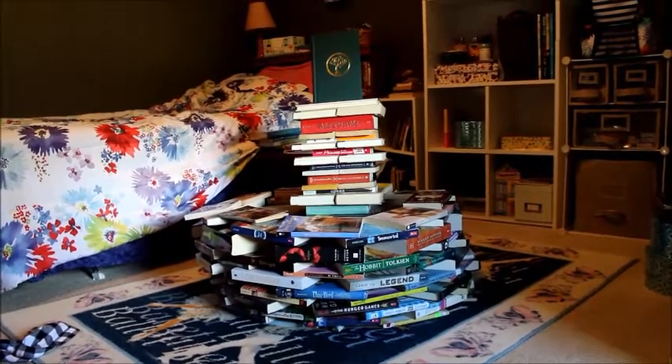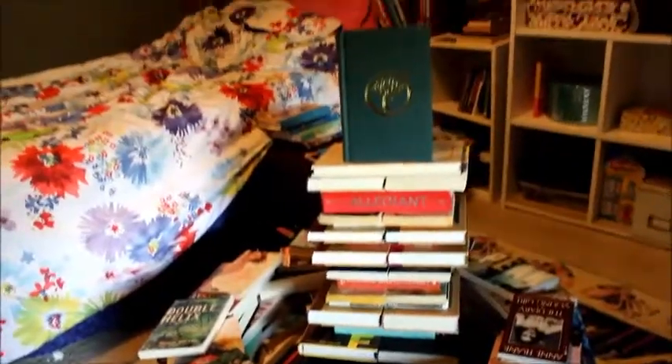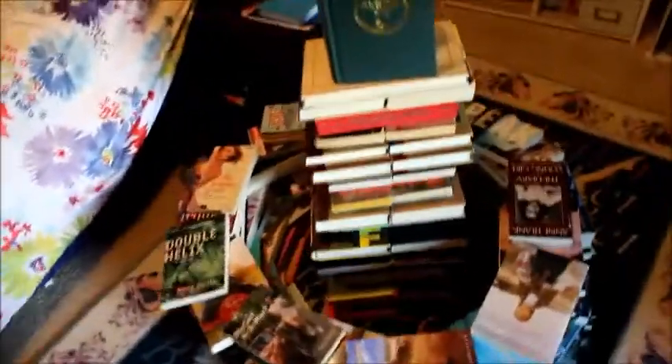Here is my finished book tower. It's just this big circle of books and then I have this column of books coming out of the center of it. So that was my book tower challenge. If you guys liked it then please subscribe to my channel and like this video. This is my first time ever doing a Booktubeathon video challenge and I think that it was pretty awesome.